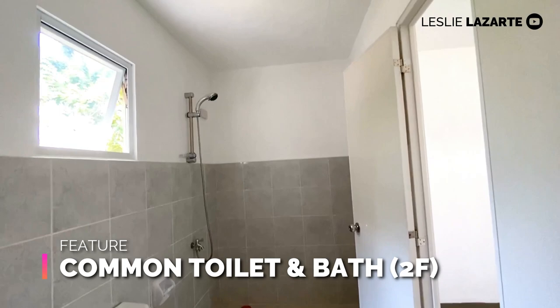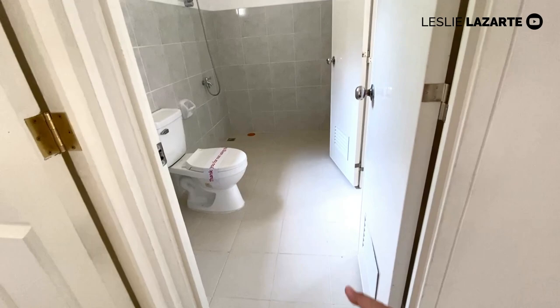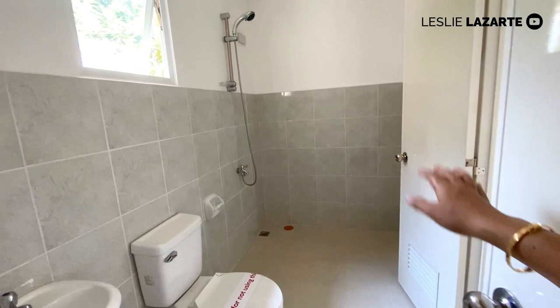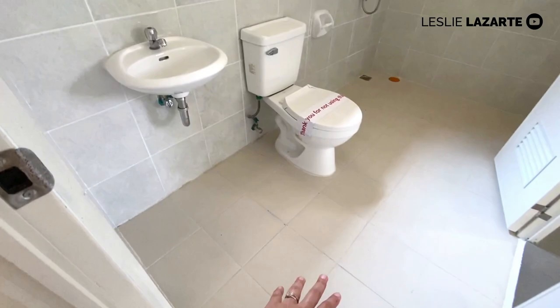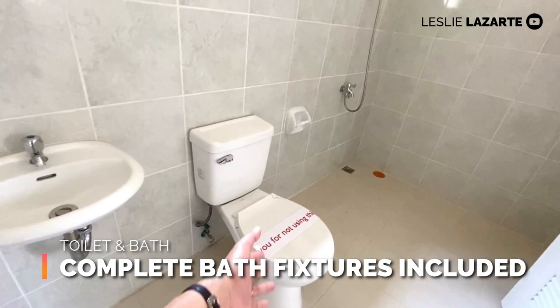Let's visit the toilet and bath first before the master's bedroom. The toilet and bath on the second floor has two access points — one from the hallway and one from the master's bedroom. If you want it to be private, you can close off the hallway access so it's exclusive to the master's bedroom. It comes in complete finish with wall tiles, floor tiles, sink, toilet bowl, spacious shower area with complete fixtures, and an outlet for the heater. The toilet is spacious, not cramped.